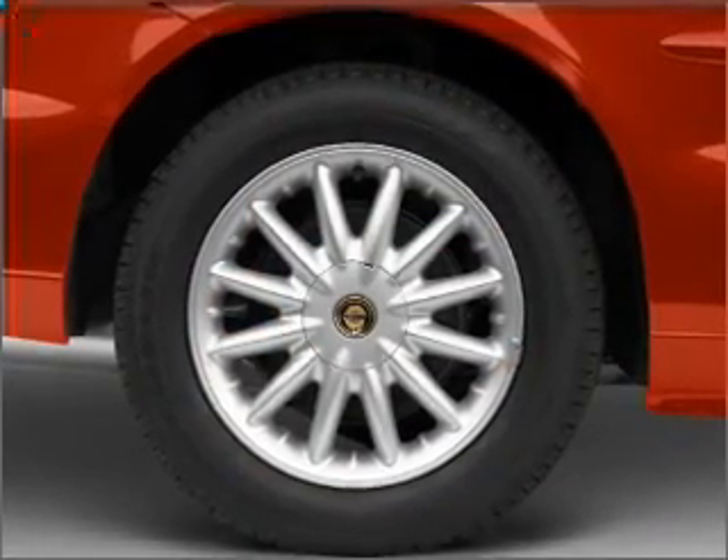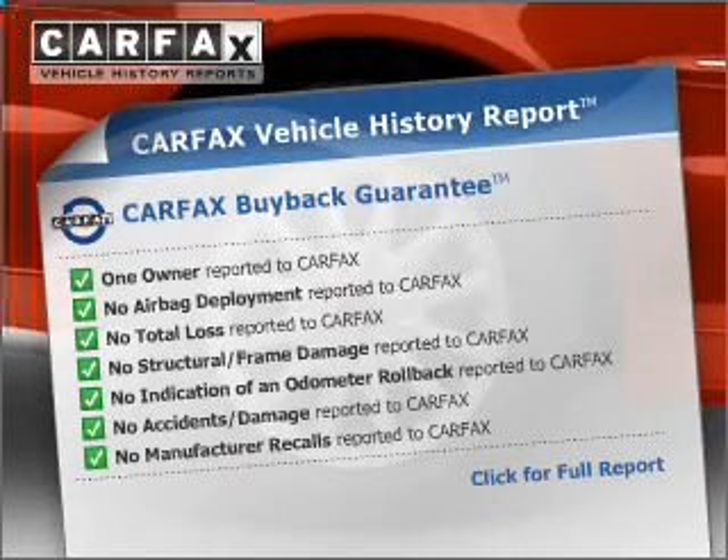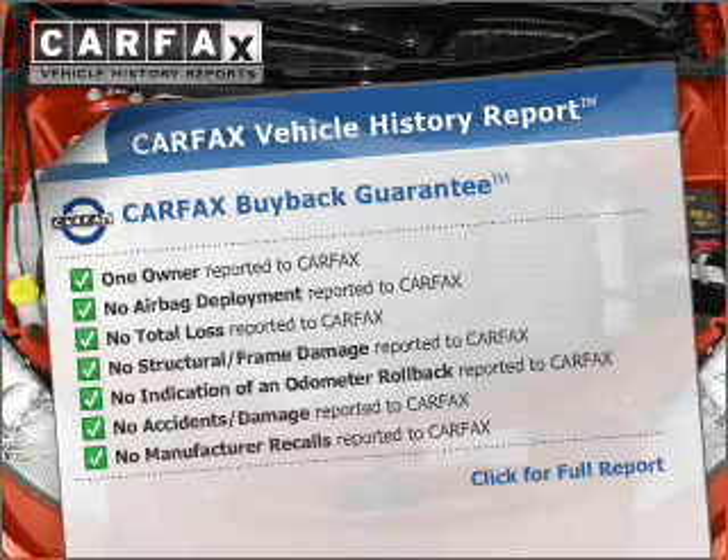Stand out from the crowd with premium wheels. This vehicle comes with a CARFAX report, which reduces your buying risk by providing the vehicle's history before you purchase.